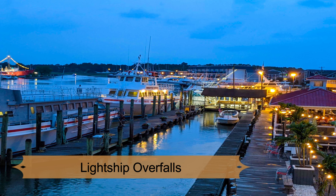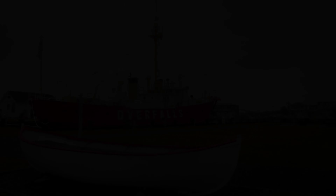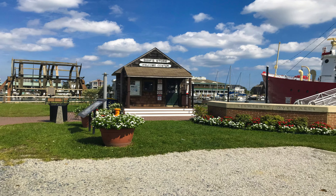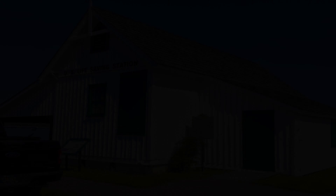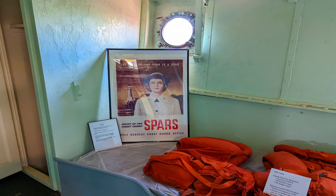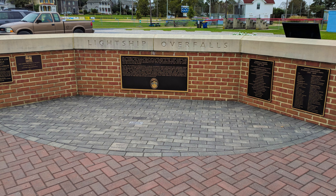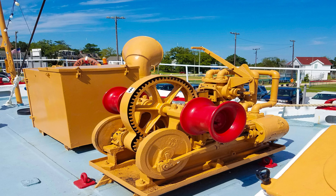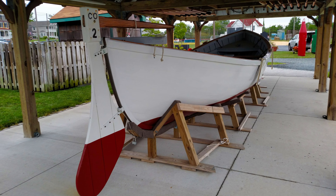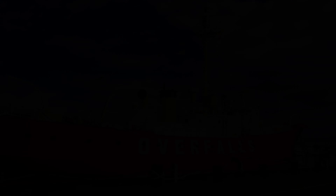Number 7: Lightship Overfalls. From the early part of the 19th century to the middle of the 20th century, more than 150 lightships were built along the mid-Atlantic coast. The Lightship Overfalls is one of only a few remaining, and after major renovations, it's now open to public tours. The ship has been listed on the National Register of Historic Places for nearly a decade. During its career, it was used as a movable lighthouse to warn ships of dangerous reefs and of their proximity to land at night and when visibility was low. The ship is open seasonally, and professionally guided tours are available.